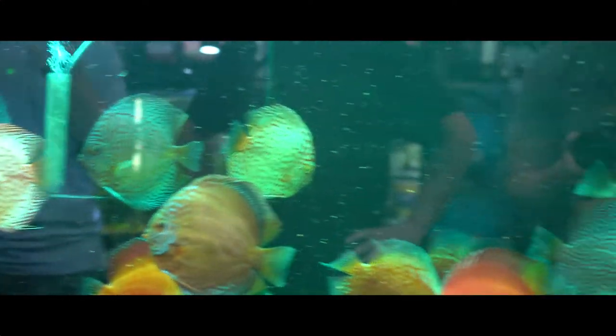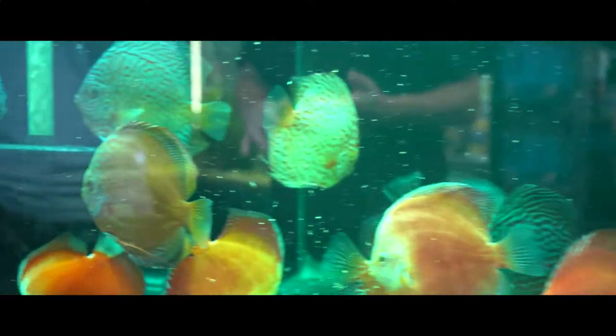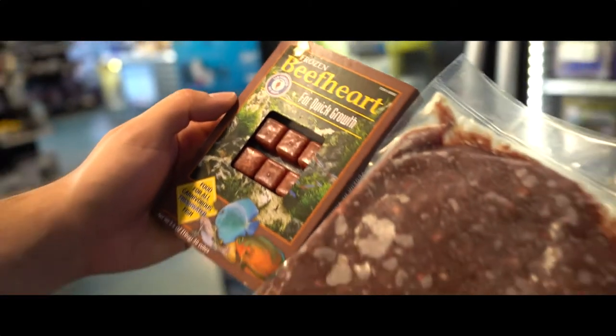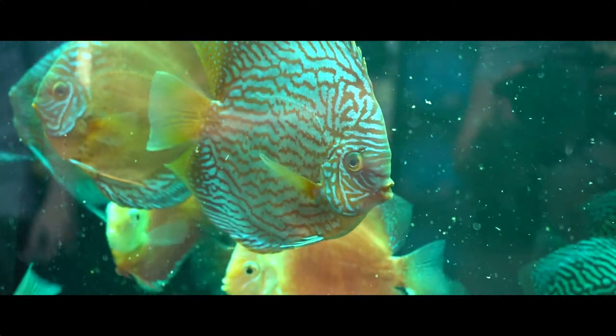And what type of foods do you feed them? We feed them all kinds of food, anything high in protein — beef heart, krill, brine shrimp, salmon mix — a wide variety. And you guys sell all of that in-house, right? Oh yeah, we sell it all in-house. Beautiful.